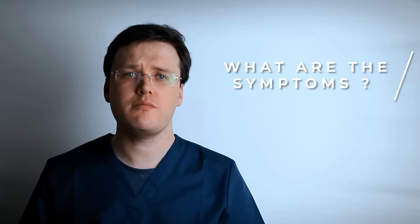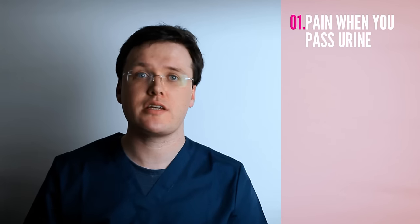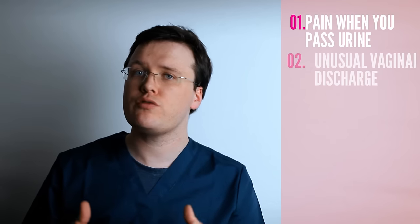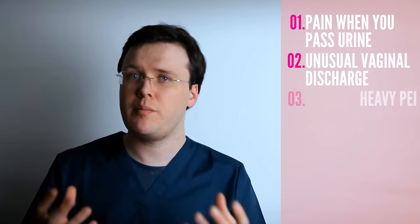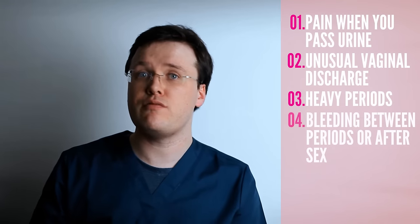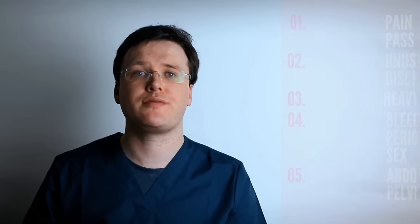So what are the symptoms? Fortunately, complications can be avoided where infections are identified and treated early. Symptoms of gonorrhea normally develop within a few weeks of unprotected sexual intercourse with an infected partner. The top symptoms experienced by women are: pain when passing urine, often described as a burning sensation; unusual vaginal discharge, which is typically green or yellow in colour; heavier periods, with bleeding even between periods or bleeding after sex; or pain to the lower abdomen or pelvis.